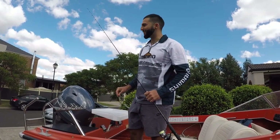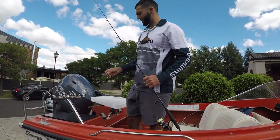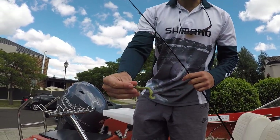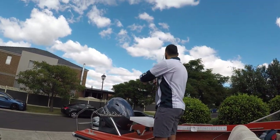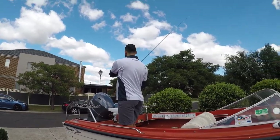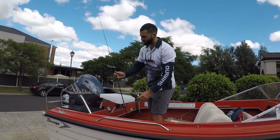Welcome everyone to another episode of Ads Fishing. Today we've decided to escape the pandemic and come out to the northern suburbs for a quick flick. Easy setup here today — we've got a two-and-a-half inch Z-Man curly tail grub. Give that a flick and see how we go.